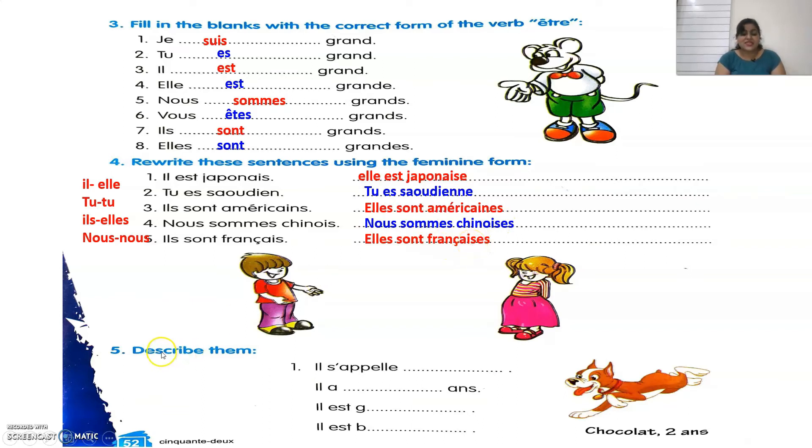Now the fifth exercise says to describe these persons — the boy, the girl, and the dog. First we describe the dog: Il s'appelle Chocolat. Il a deux ans — he is two years old. Il est gros — he is fat. Il est bon — he is nice.